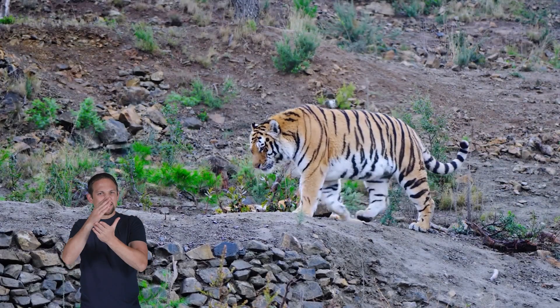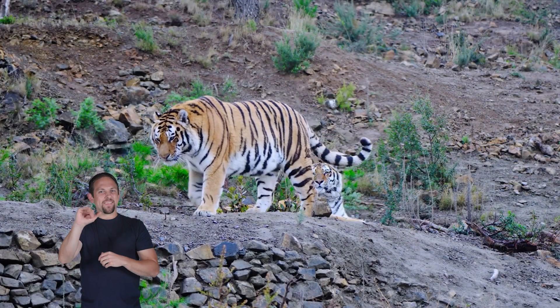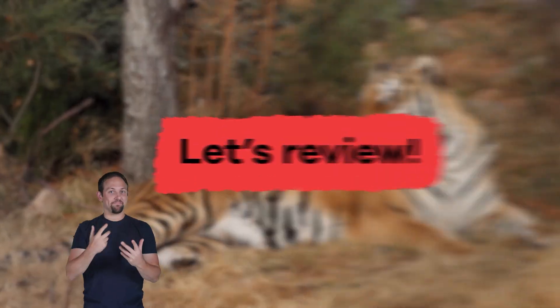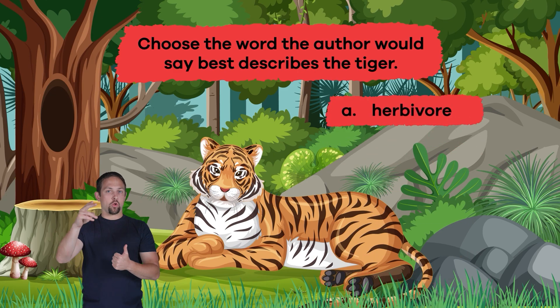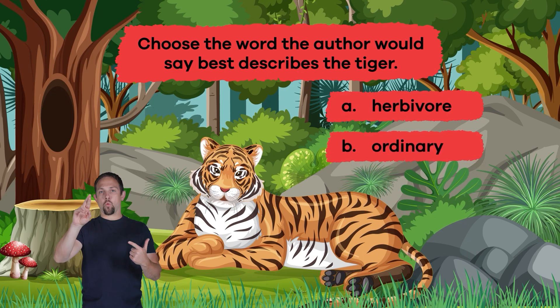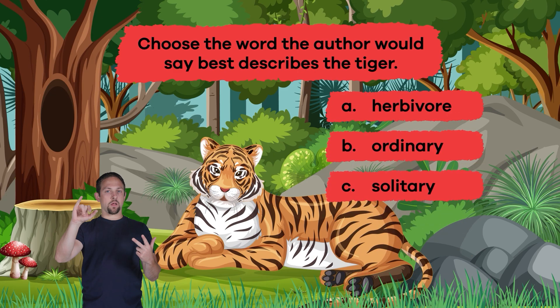We just learned some terrific tiger facts. Let's review. Number one: choose the word the author would say best describes the tiger. A. Herbivore. B. Ordinary. C. Solitary.